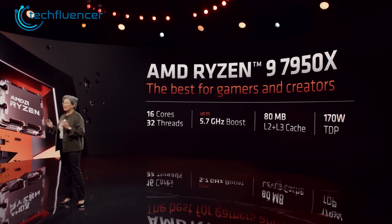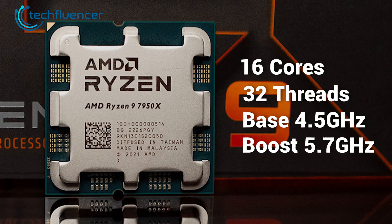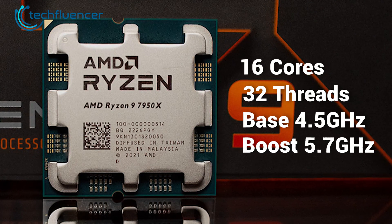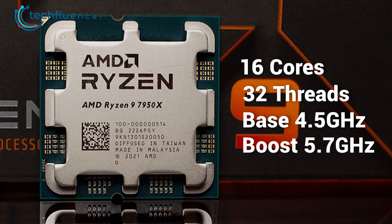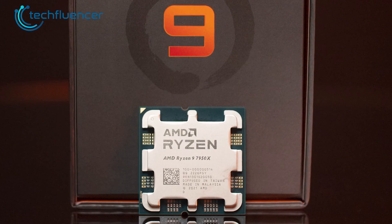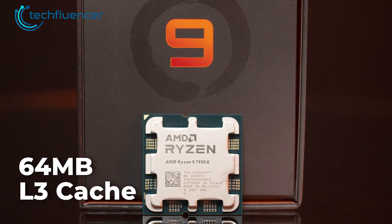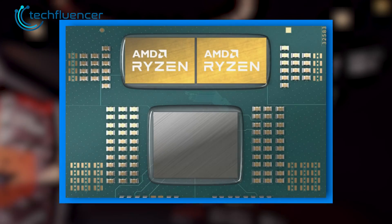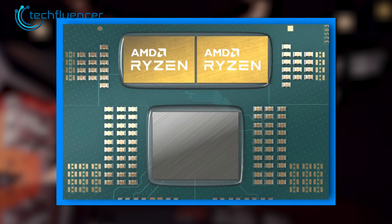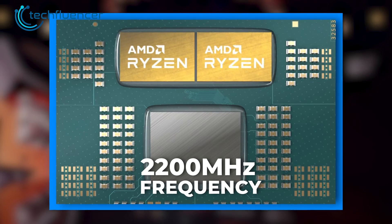Let's go through the specs of the Ryzen 9 7950X. This beast packs 16 cores and 32 threads, starting at a base clock speed of 4.5 GHz that can be overclocked up to 5.7 GHz, with a default TDP of 170 watts. It has 64 MB of L3 cache and relies on the brand new AM5 socket. What we're really focusing on is the RDNA2 iGPU, which incorporates two graphics cores with a frequency of 2200 MHz.